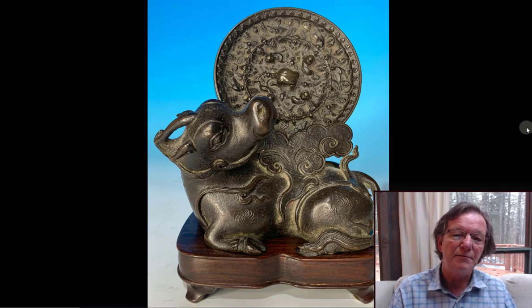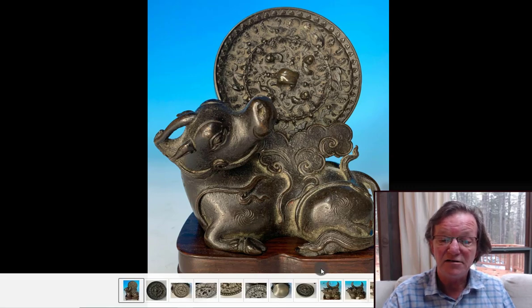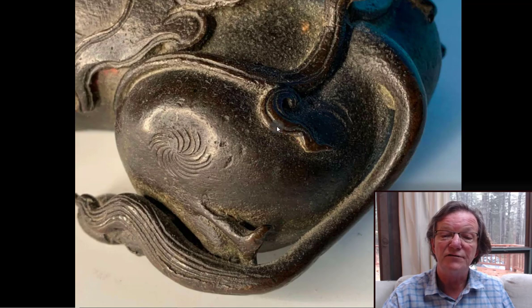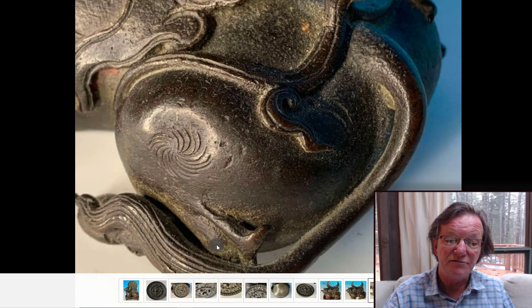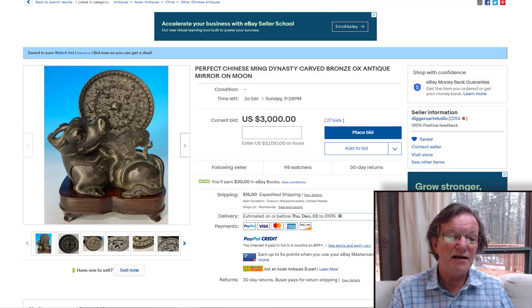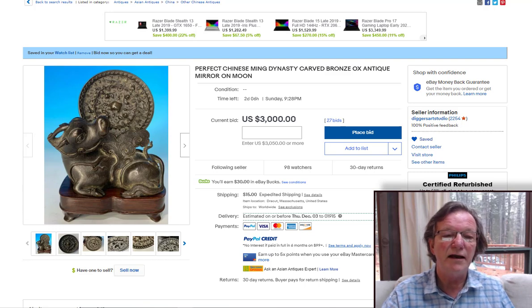Then Digger Studio here in Massachusetts has this nice looking late Ming to early Qing bronze bull with a moonrise behind him. The moon is shaped like a detachable Chinese mirror — a ring sits on top of it. He notes it has an old repair to the holder for the mirror plaque, but the surface is good — nice brown patina with rough casting in the crevices, just as it should look. It's about four to five inches long and five and a half inches tall, quite unusual — especially with the detachable mirror element. It's up to $3,000 with a couple of days to go, closing Sunday.